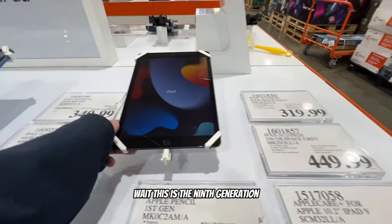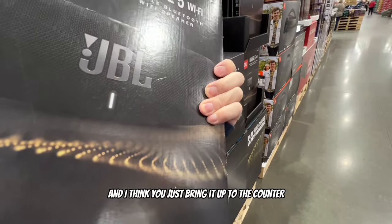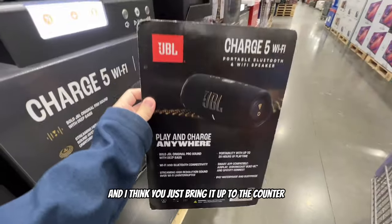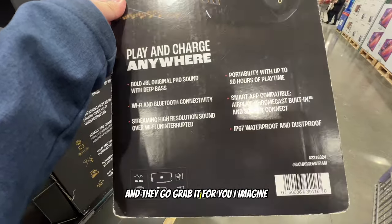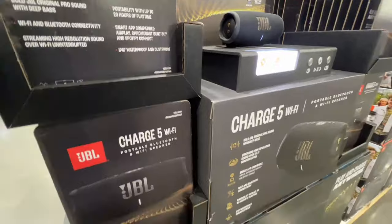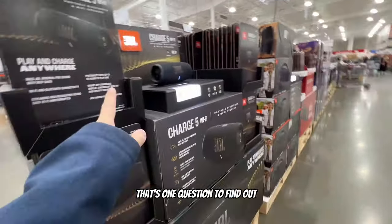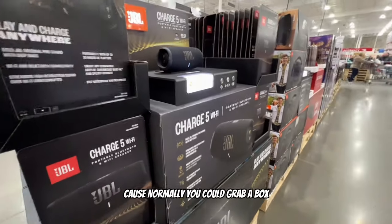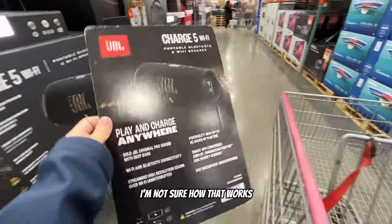I believe this is the ninth generation. If you want one of these, you just grab one of these paper cards and bring it up to the counter and they go grab it for you. Normally you could grab a box and put it in your cart, but they give you this paper thing - not sure how that works.